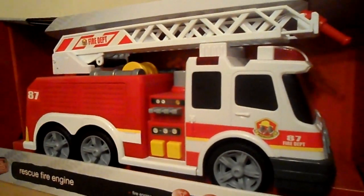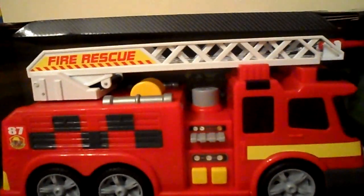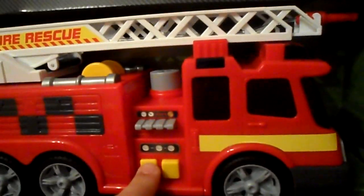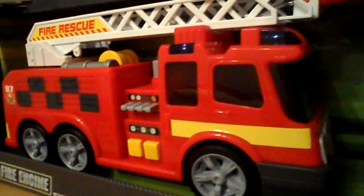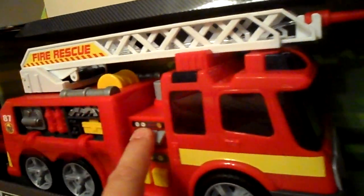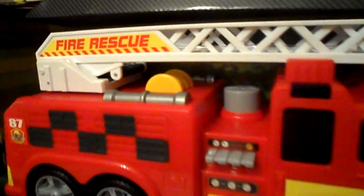So that was the design until about a week ago, and now you can see it's been given a little bit of a facelift. It perhaps looks even more American now. All the same functionality — the water pump sounds — and we've now got blue lights and a new livery.